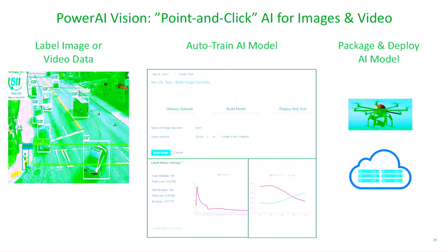We have a product called PowerAI Vision that deals specifically with object detection and image classification problems. When running on top of our Power Systems family, we can do a lot of object detection very quickly on top of these systems.